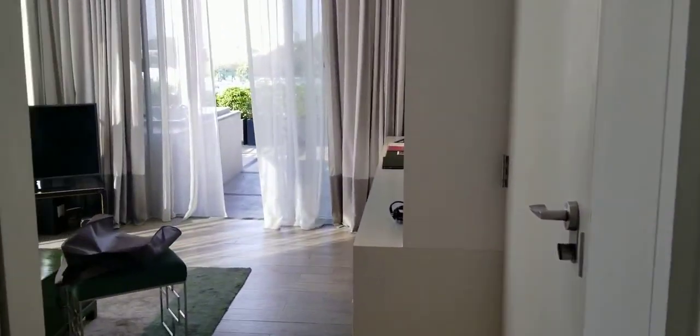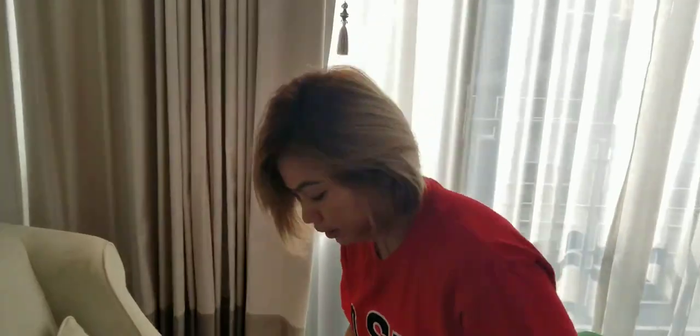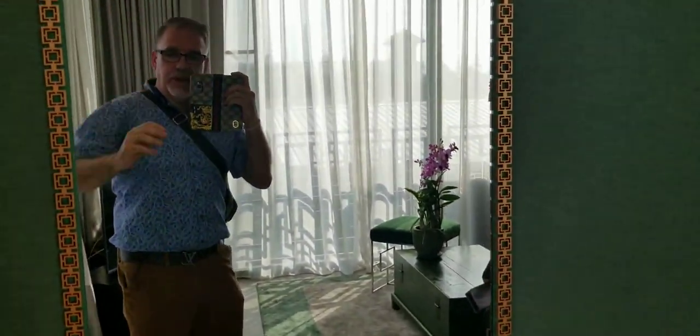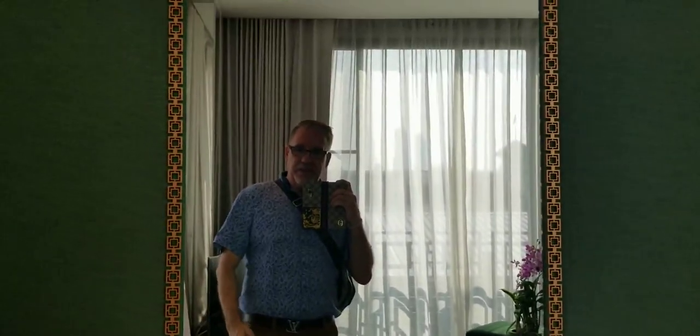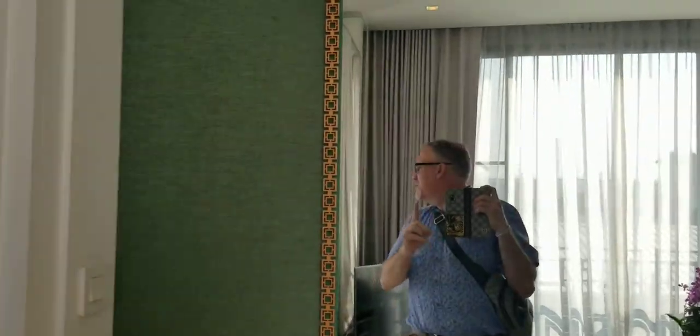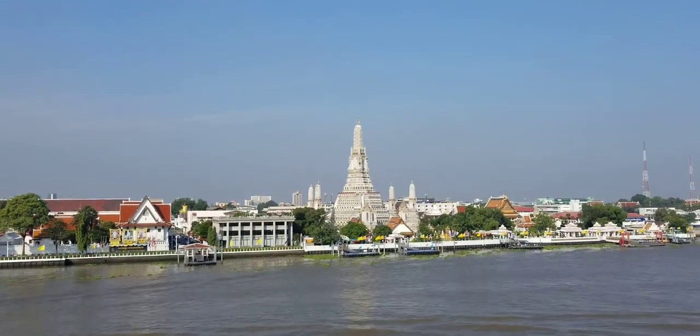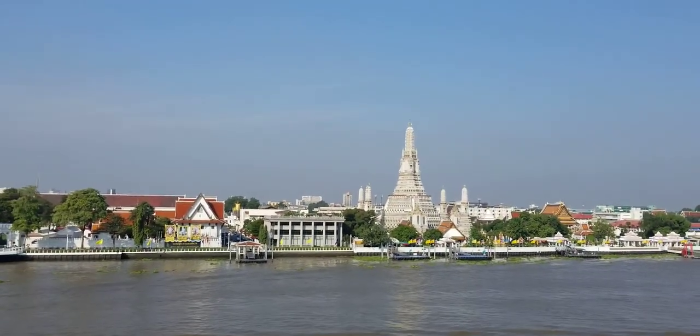This is our hotel for the next four nights. Thanks for coming — I hope people enjoy these videos. Thailand is very affordable, extremely exciting and fun, and it's always an adventure. It will change your outlook on life. Always remember to lower your expectations but raise your acceptance level. We will see you from Asia.